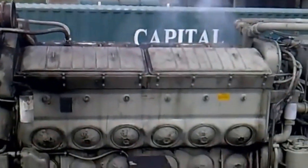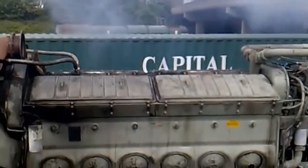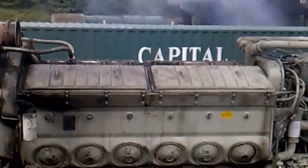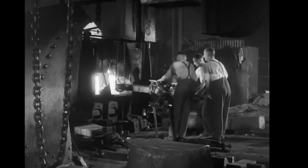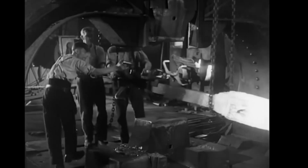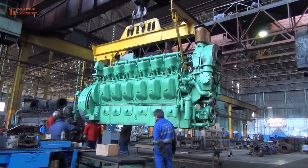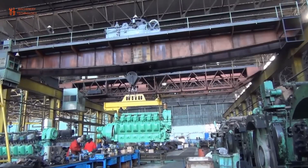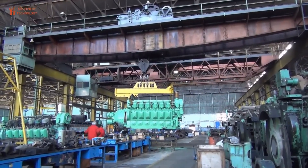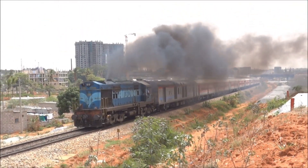The turbine itself was an engineering marvel wrapped in a deafening nightmare. The compressor section drew in massive volumes of air through protective screens. The air was compressed to pressures exceeding 100 pounds per square inch, then mixed with atomized Bunker C in the combustion chamber. Ignition created a continuous fireball that heated the gases to over 1,500 degrees Fahrenheit. Those gases expanded through the turbine wheel, spinning it at 6,900 revolutions per minute. The turbine shaft drove an electrical generator producing electricity to power six massive traction motors, one for each driving axle. When the turbine fired up, the initial ignition created a deep rumble that quickly escalated into a high-pitched whine, then a constant piercing shriek that carried for miles across the Wyoming landscape.